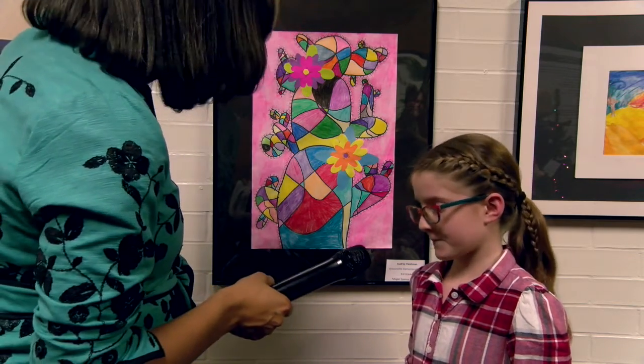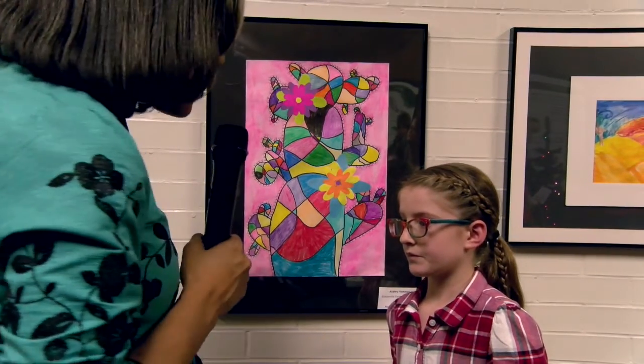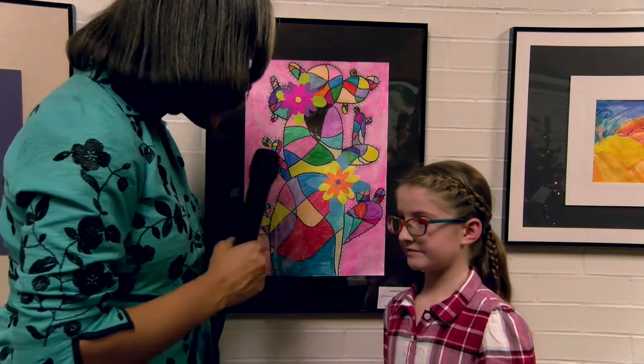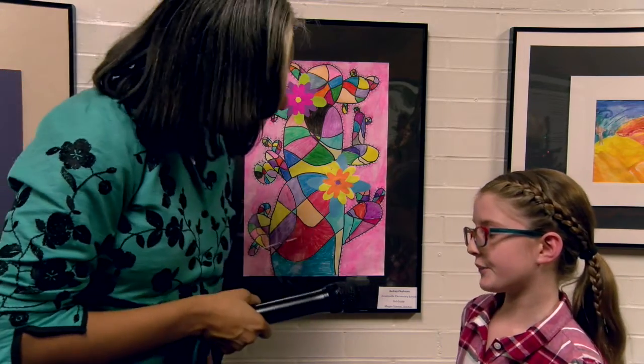Only two days? Wow, you are a true artist. What do you plan to do in the future with art? I don't know yet. Well, I tell you, I think you'll make a great art teacher. This is phenomenal. Thank you.